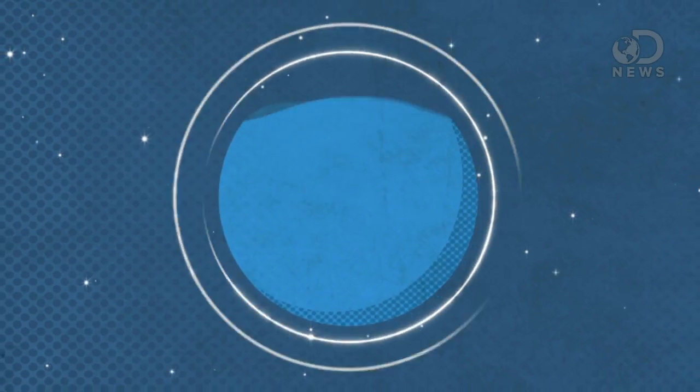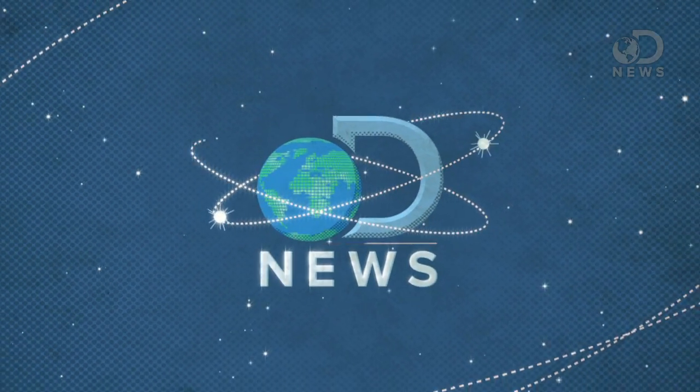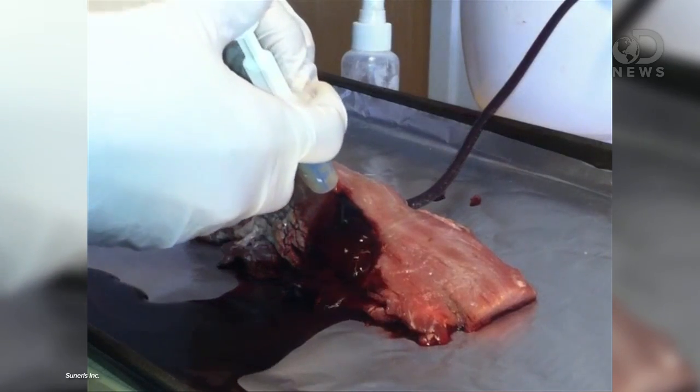A 20-year-old college student just invented a spray that stops bleeding and heals any wound instantly. When I was 20, I mostly sat around eating cereal and watching Cartoon Network. I'm Anthony, and NYU student Joe Landolina calls his breakthrough invention Vettigel. When it's applied to any open wound, it almost instantly stops bleeding and starts healing.